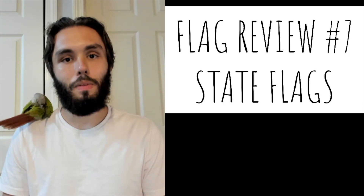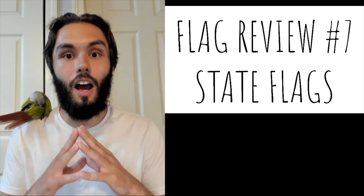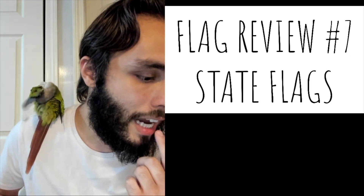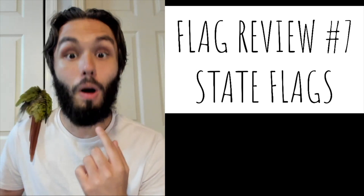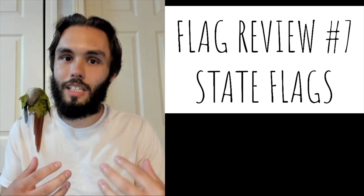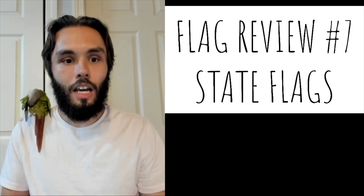Flag review! Hello everybody, my name is Brady and we are back with another edition of flag review. For those of you who are new to the channel, which according to my calculations is most of you, I'm going to explain what this series is again just to reintroduce it to everybody who is just hopping on.